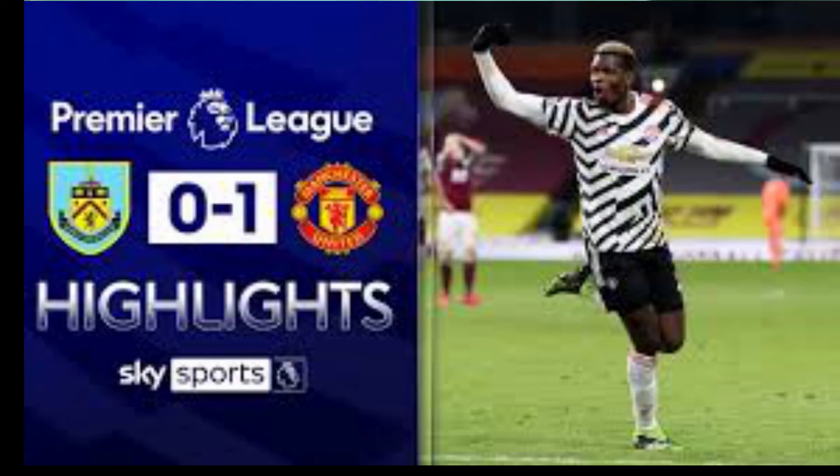That's the first time they've been top in seven seasons — when the man in charge was one Sir Alex Ferguson. So this is definitely a point where we can all say, with regard to Solskjaer, that he's perhaps finally getting things right. Final score at Turf Moor: Burnley nil, Manchester United 1.